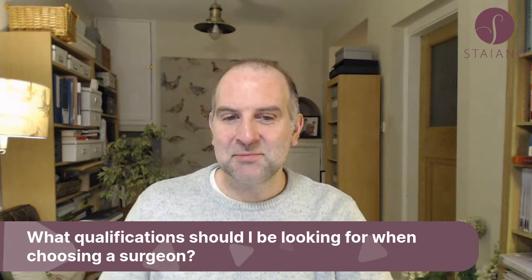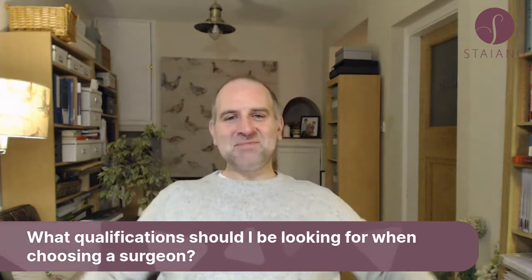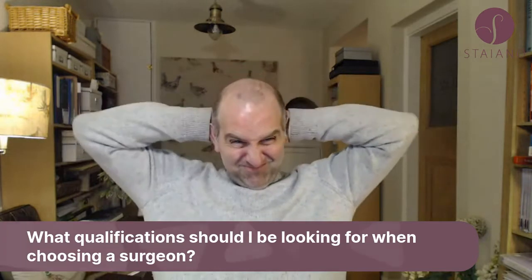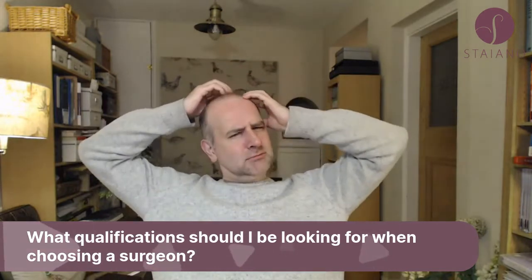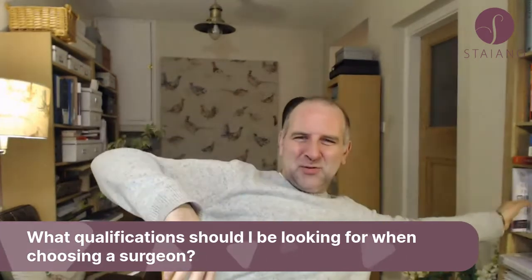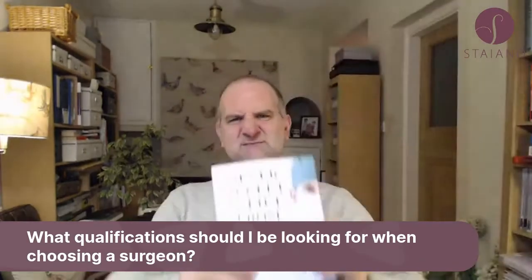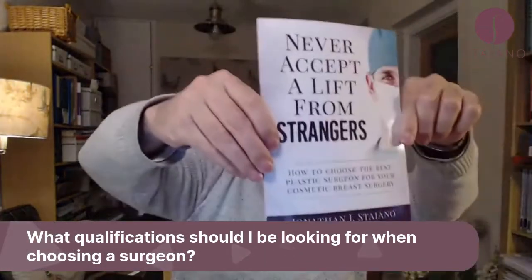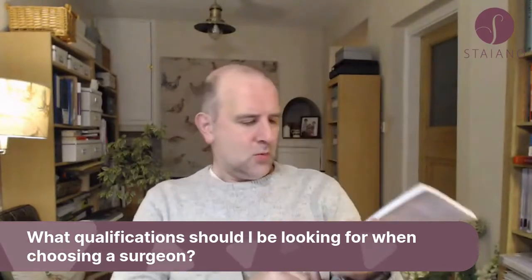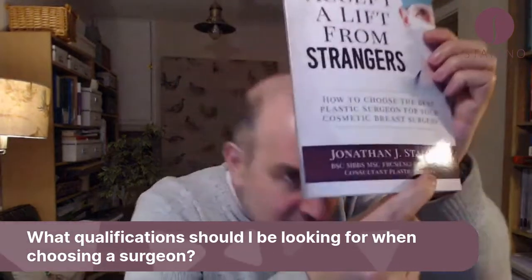What qualifications should I be looking for when choosing a surgeon? I'll tell you what qualifications look like right there — FRCS Plast.